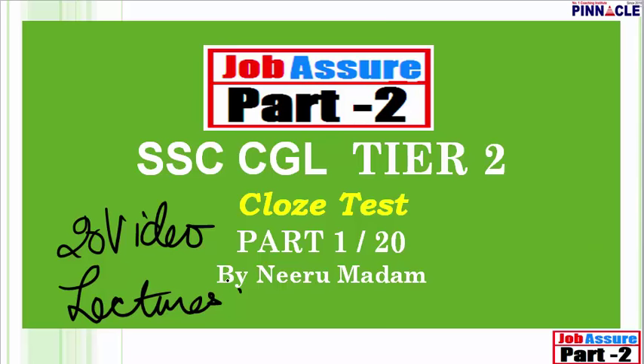Cloze test is one section where they have no strategy — and then there's para jumbles. We've already made a series on para jumbles, and many students in our Pinnacle Online Coaching Batch or Job Assure Tier 2 program have mailed me saying that para jumbles is now under their control. Similarly, I want you to score well in cloze test and stop going by simple intuitions.